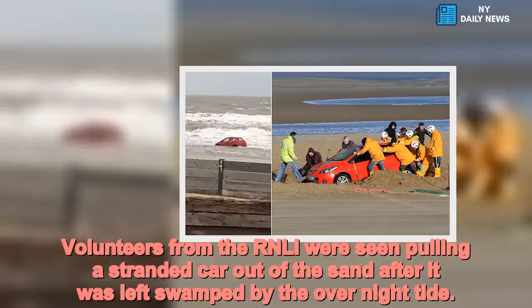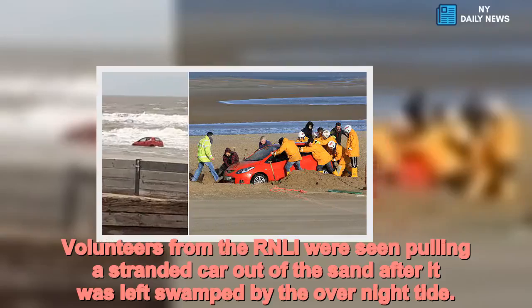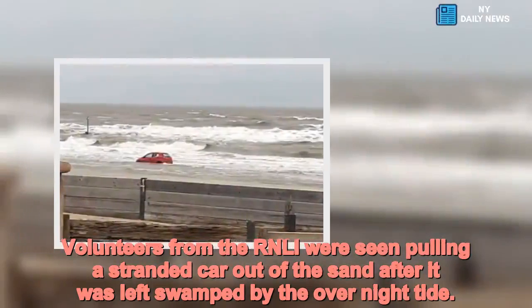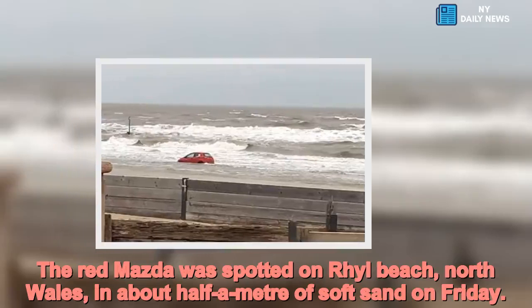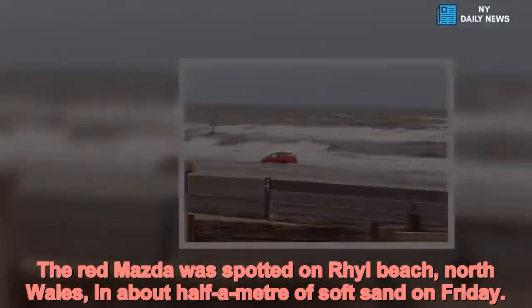Volunteers from the RNLI were seen pulling a stranded car out of the sand after it was left swamped by the overnight tide. The red Mazda was spotted on Rhyll Beach, north Wales, in about half a metre of soft sand on Friday.